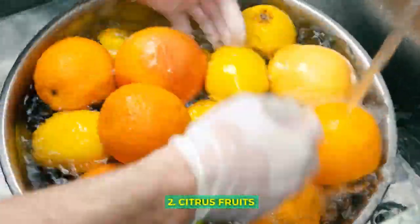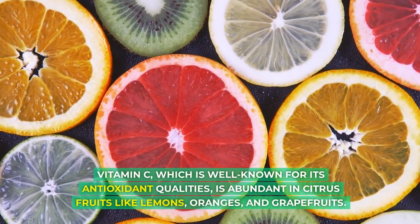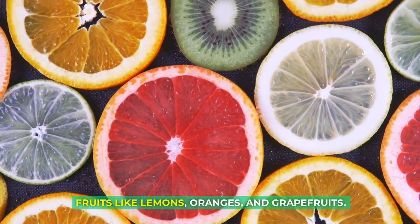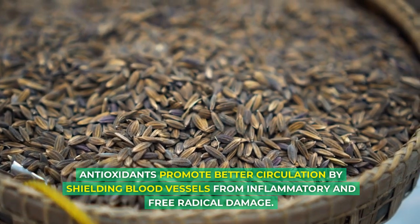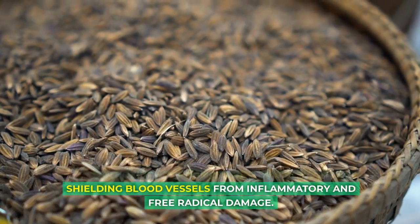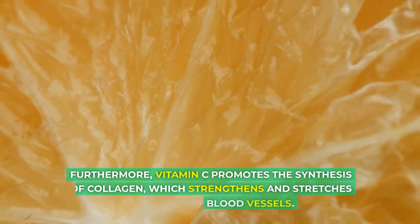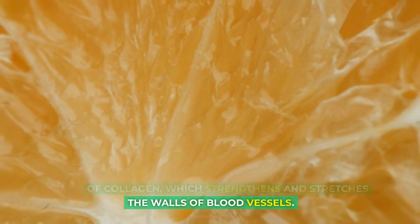2. Citrus Fruits: Vitamin C, which is well known for its antioxidant qualities, is abundant in citrus fruits like lemons, oranges, and grapefruits. Antioxidants promote better circulation by shielding blood vessels from inflammatory and free radical damage. Furthermore, vitamin C promotes the synthesis of collagen, which strengthens and stretches the walls of blood vessels.